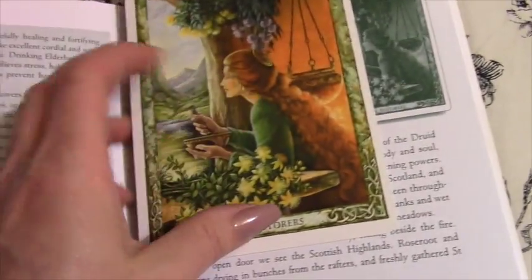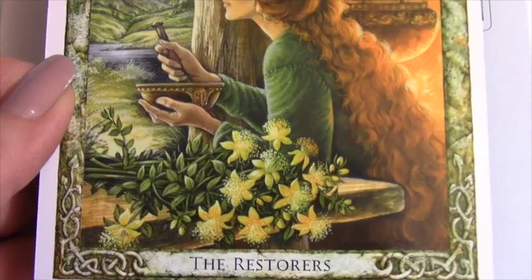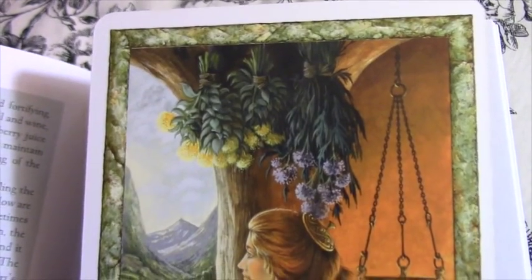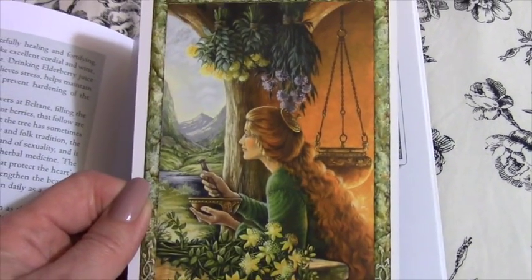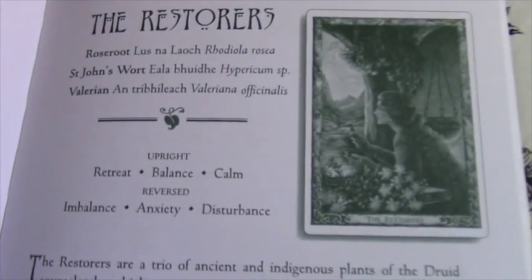The last one I thought would be really nice to share is The Restorers. I love getting this card as well. I think she is just lovely there — I love the setting. Sometimes I like to imagine that's me somewhere. And here's a little bit on The Restorers.